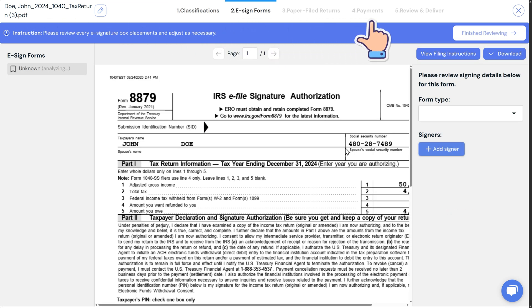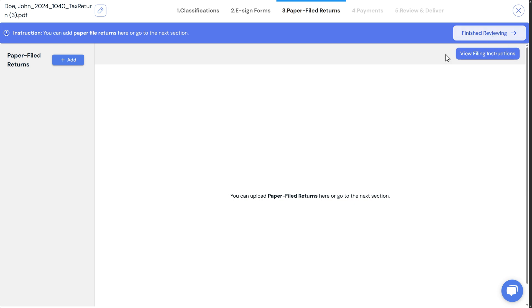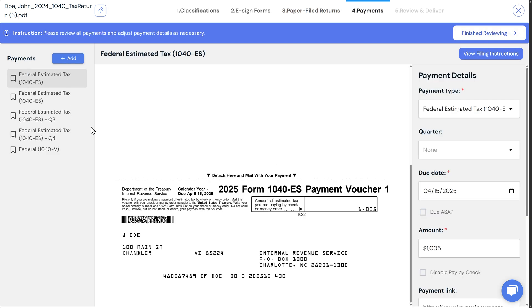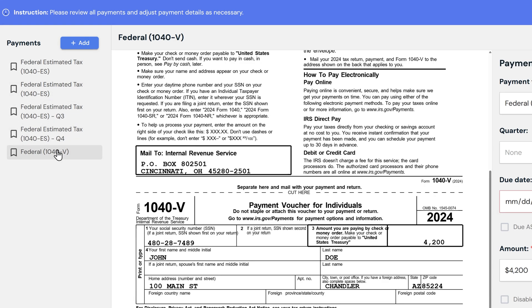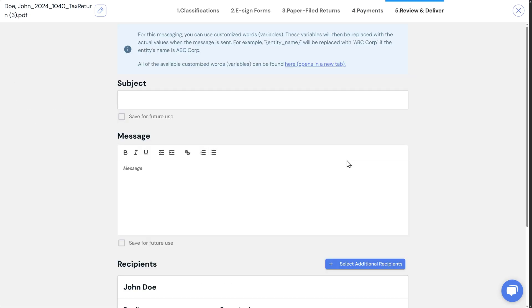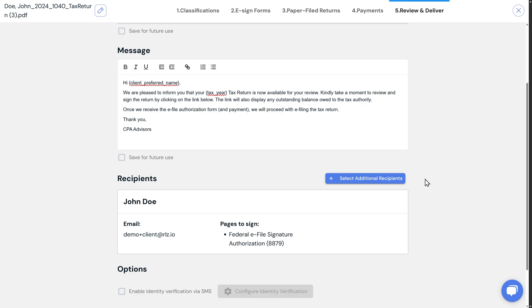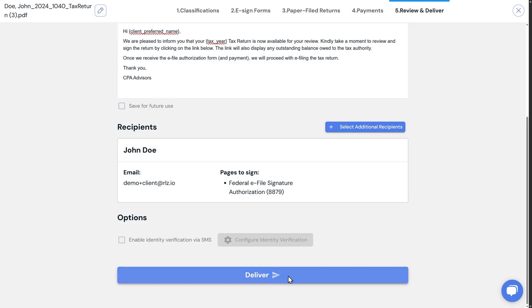We've got nav options up on the top here, so we go to the e-signature forms next. In this case it's just an $88.79. It recognizes signature fields — taxpayer only on this one, but it'll add a spouse as well if that applies. Next is paper-filed returns — none of those here. Next is payments — it determines that these are federal quarterly estimates. I can click through these to make sure they look correct. On this last 1040 payment voucher I'll add in a payment due date for the client. Then the last screen, simply review the email subject line and the message. We can also enable identity verification via SMS, but I'll skip it for this demo. We send it off.